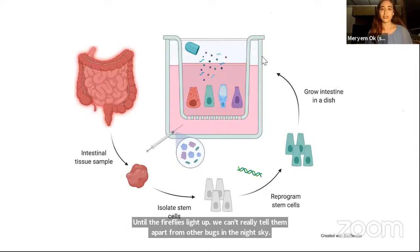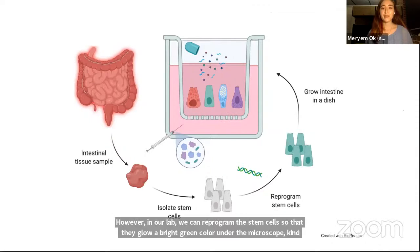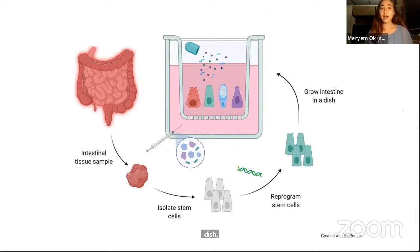We have already demonstrated this successfully in our lab, and the next step is to further modify the cells so that they can change into different colors depending on what cell type they turn into. This way, we can culture and grow the cells on a platform with different compartments representing the human intestinal tract and the underlying bloodstream in the body.